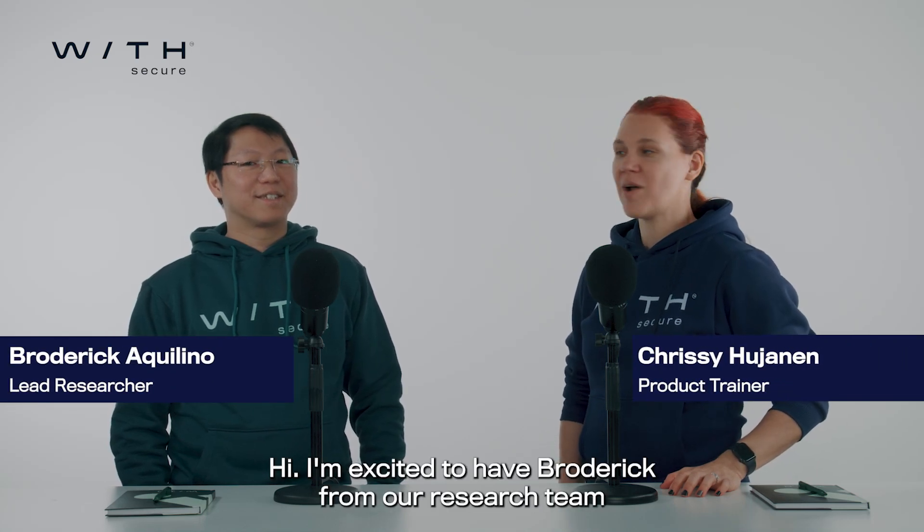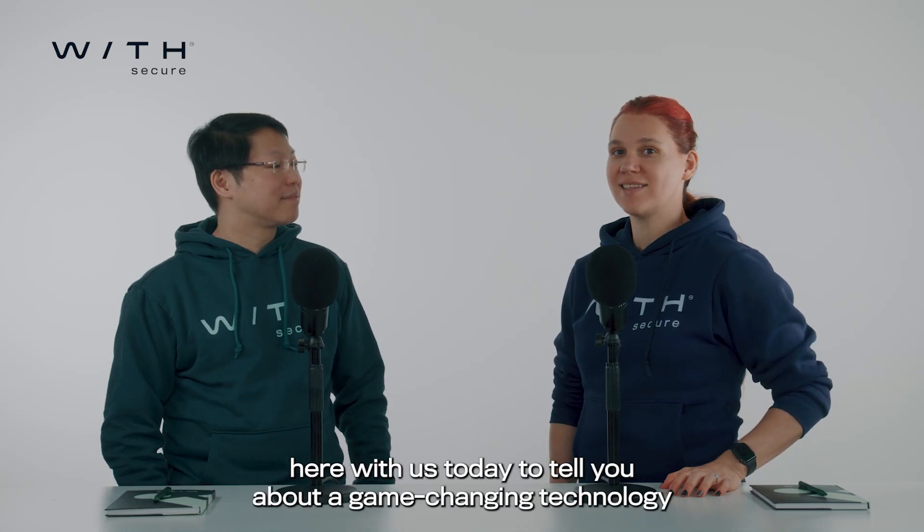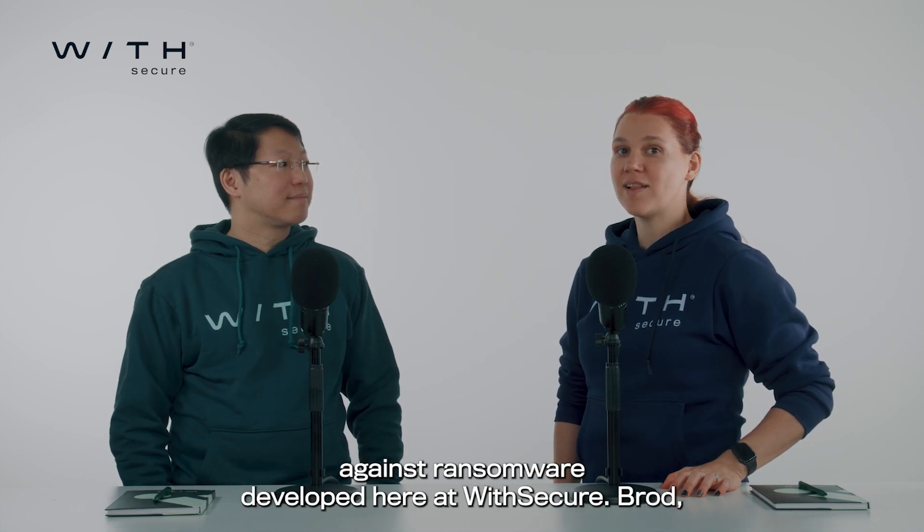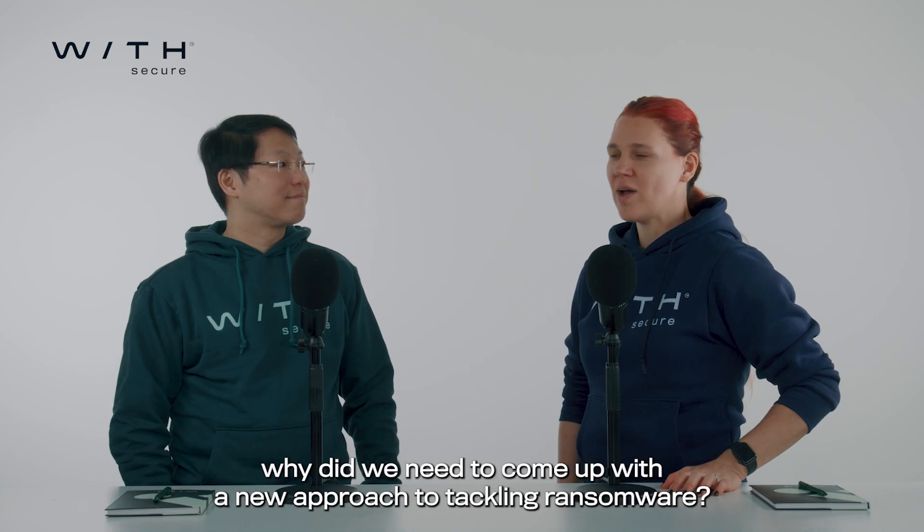Hi, I'm excited to have Broderick from our research team here with us today to tell you about a game-changing technology against ransomware developed here at WithSecure. Brod, why did we need to come up with a new approach to tackling ransomware?